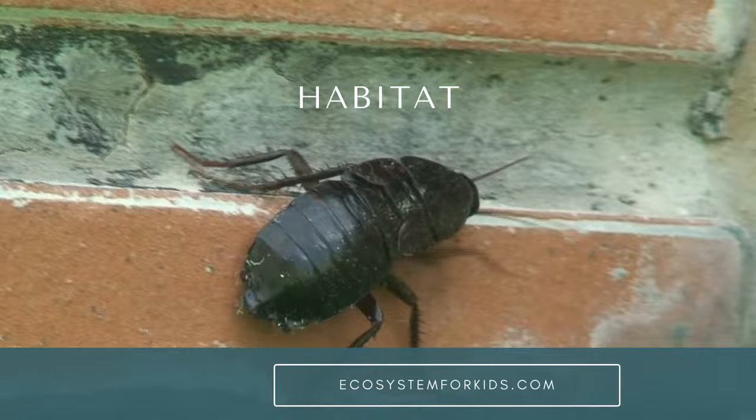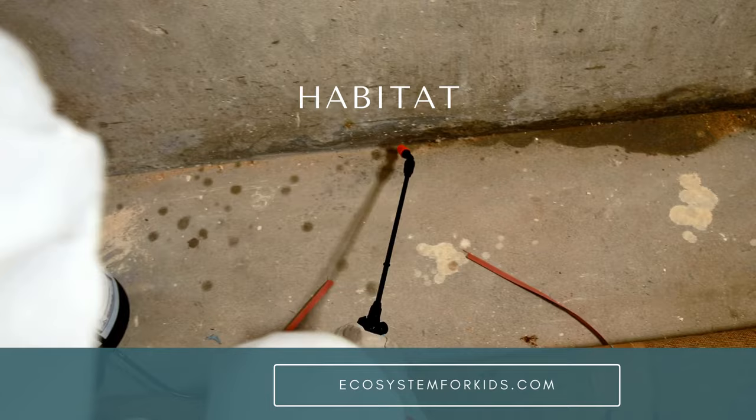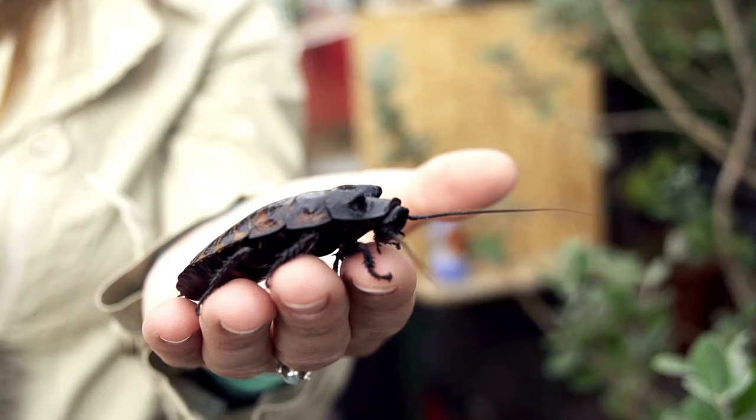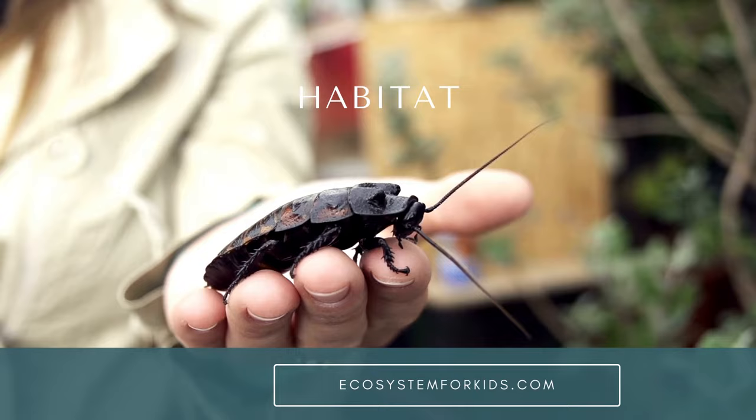Habitat. Cockroaches are usually found living in dark and obscure places, like cracks in a home, under abandoned places in a home, septic tanks, garbage cans, and places full of rubbish. They are nocturnal and seem afraid of light. They are a nuisance in homes, which is why humans use insecticides to eliminate them. However, they serve as a vital source of food to birds and chickens.